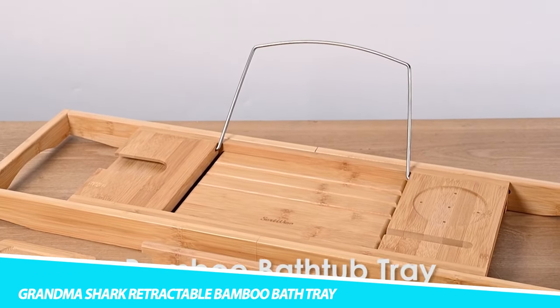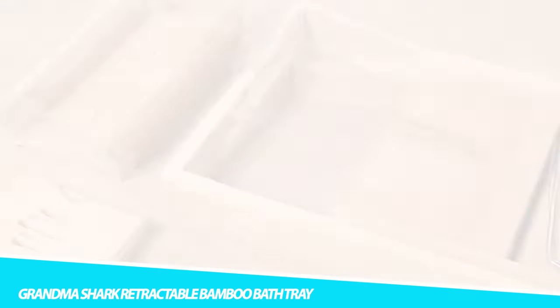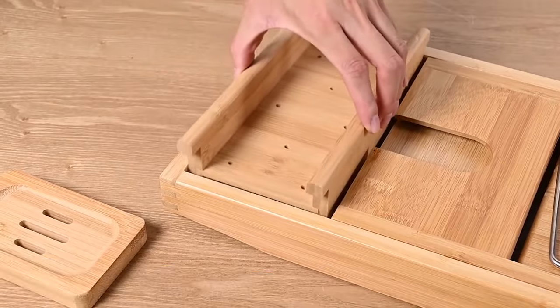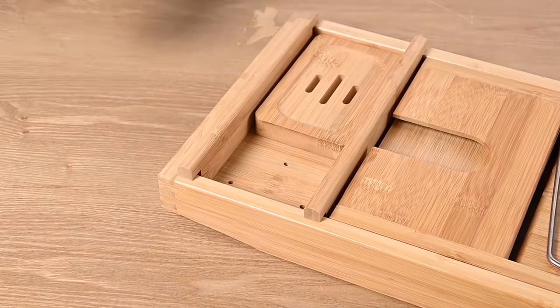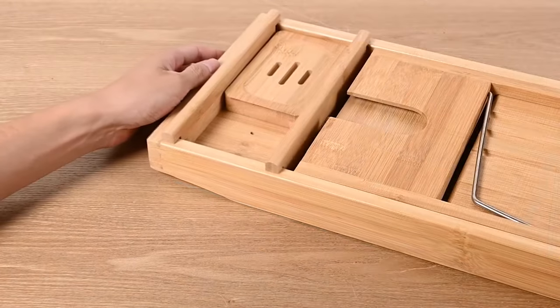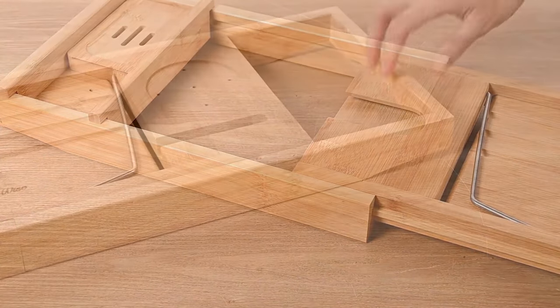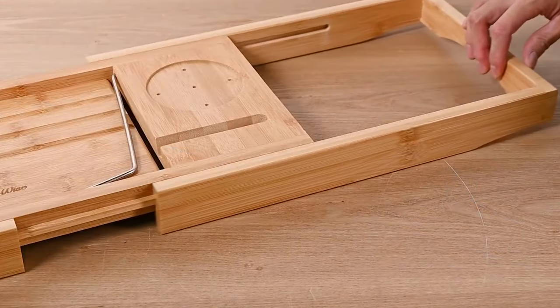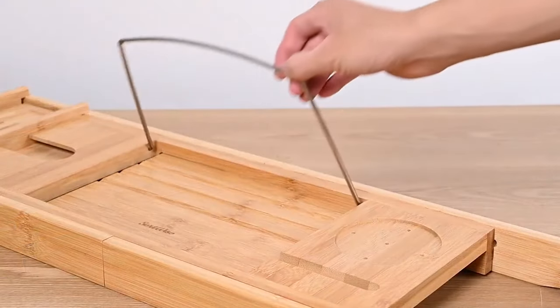Grand EMA Shark Retractable Bamboo Bath Tray. This bath tray is a simple bathroom gadget that allows you to have all of your bath essentials — whether it's a glass of wine, phone, or snacks — all within reach. You can even pop a movie on as there's space for your tablet. The design is expandable on both sides, so it should fit most bathtubs, and the length of the tray stretches from just over 75 cm to 108.5 cm.